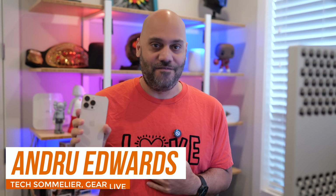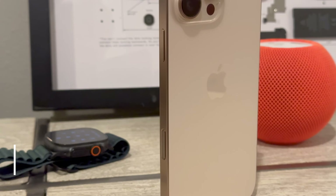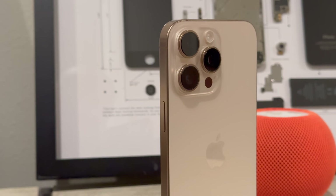Let me show you something wild. This iPhone, my iPhone, might actually help regrow a forest in Brazil. And no, I'm not kidding.